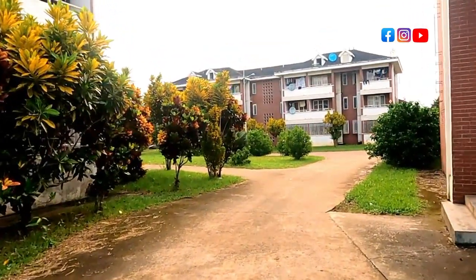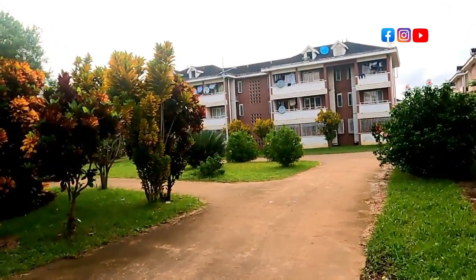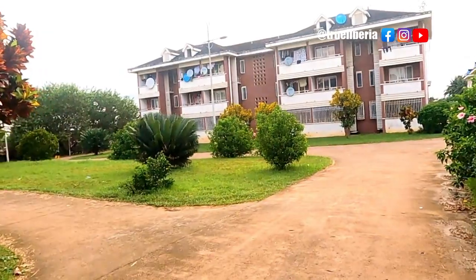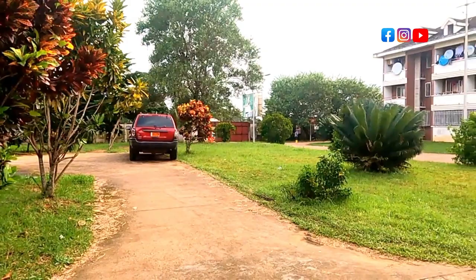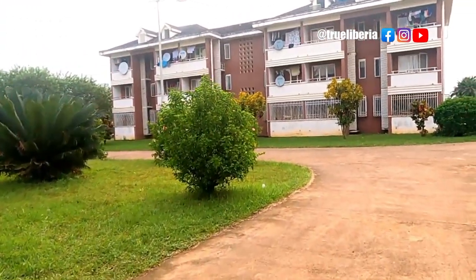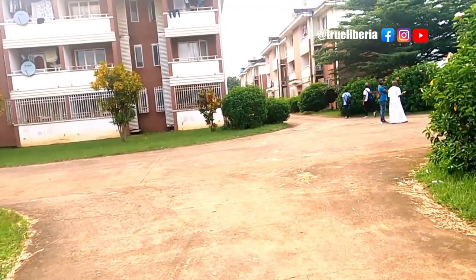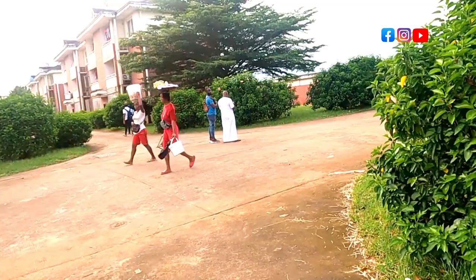We are right here now, approaching the instructors' dormitory or the staff dormitory. From this point, you are easily able to see the exit gate of the university — that's the exit gate over there — and up here is the staff dormitory. These are some major designs; this is how beautiful this place is. We're walking you around, just having fun.